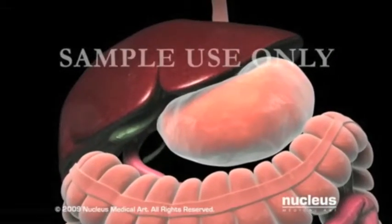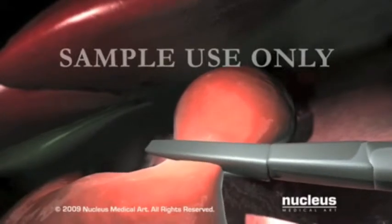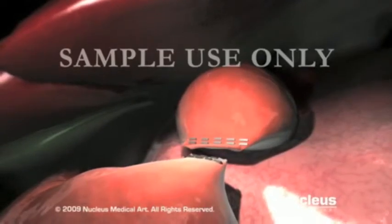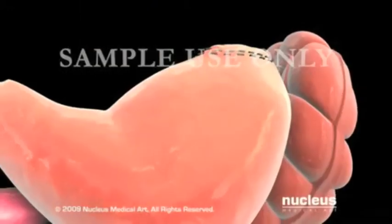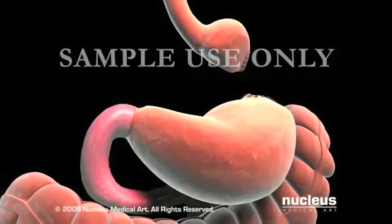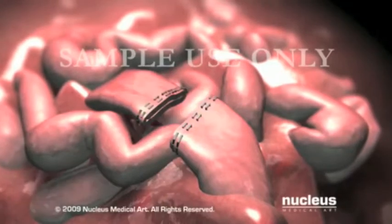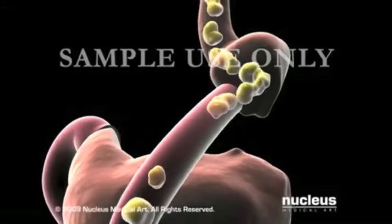During a Roux-en-Y gastric bypass procedure, your surgeon will use surgical staples to create a small compartment which will serve as your new stomach. This pouch will hold about one cup of food. The lower portion of the stomach continues to secrete digestive juices but does not receive food. Next, your surgeon will cut the small intestine well beyond the stomach and bring one free end up and attach it to the pouch.